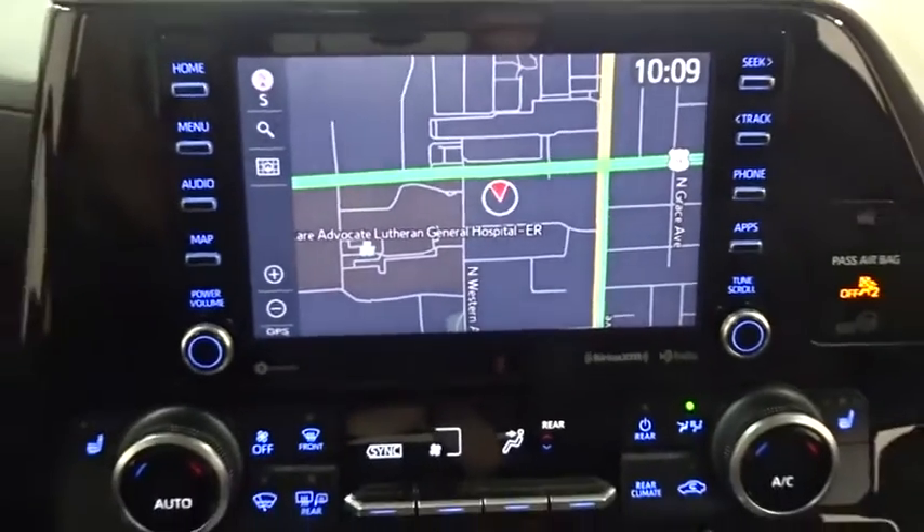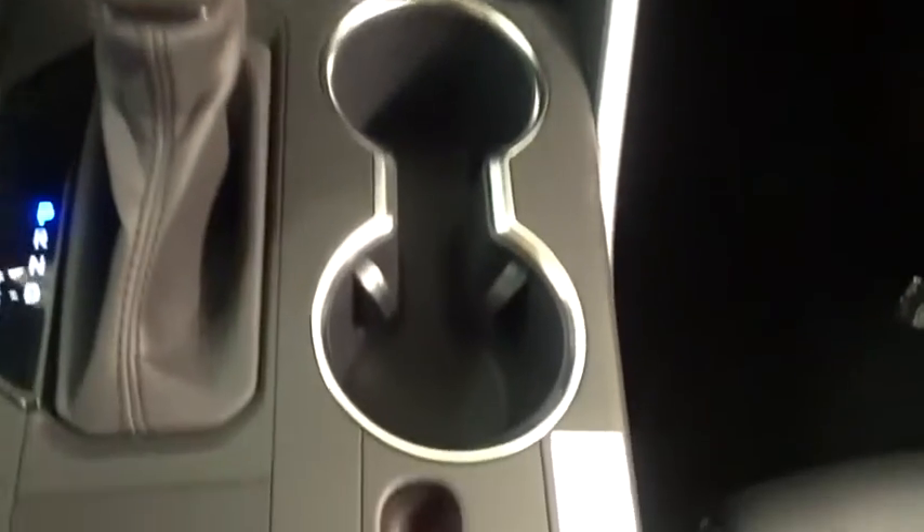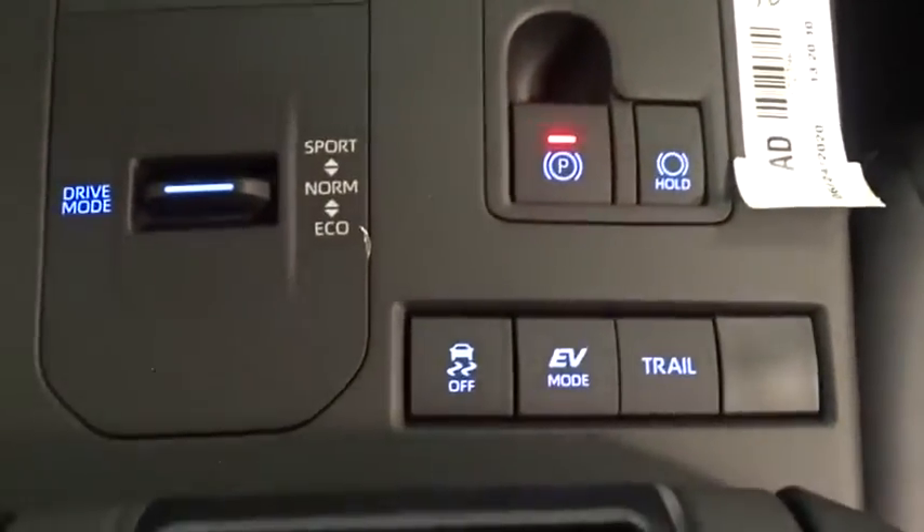Steering wheel audio controls. Bluetooth. Leather-wrapped steering wheel. Adjustable steering wheel. Power steering. Cruise control. Keyless start. Aluminum wheels. Four-wheel disc brakes.